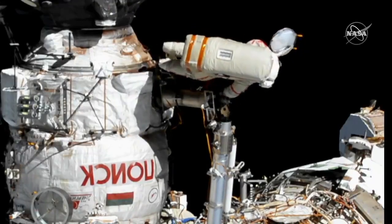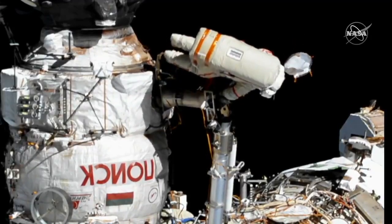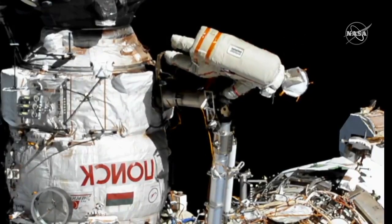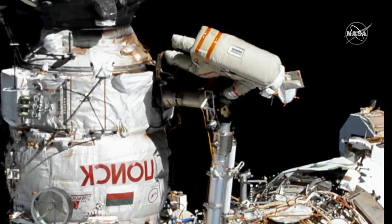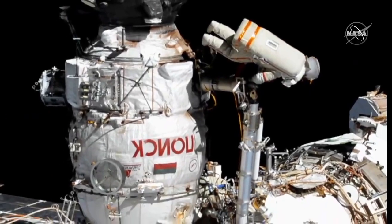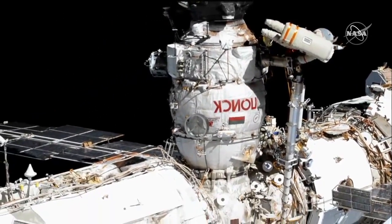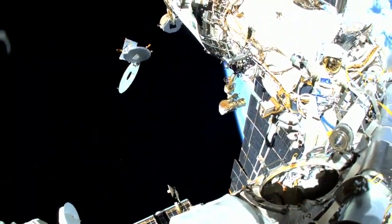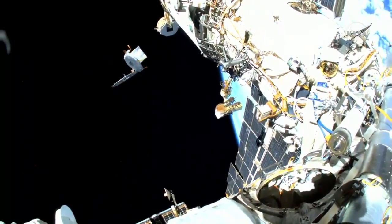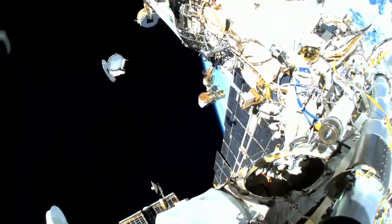Aim first. Oleg, have you removed the adjustable tether? Yeah, we have. Aim and then jettison. I think it's going pretty well. Copy, we see it.